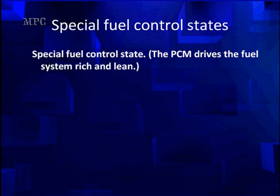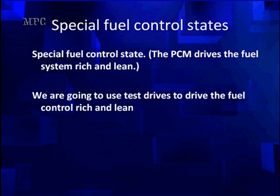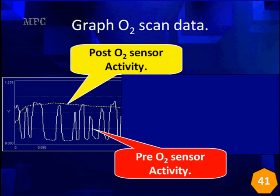Full rich will give us our maximum voltage. Full lean will give us a minimum voltage. And that will be stored in Mode 6. Remember, our maximum voltage has to be at least 0.85 volts, and our minimum voltage must be below 0.1 volts. We can do the same type of testing — we're going to have to do it by a test drive. Here's a graph we started with showing the location of the post O2 and the location of the pre O2. We're going to break it down and look at it piece by piece.